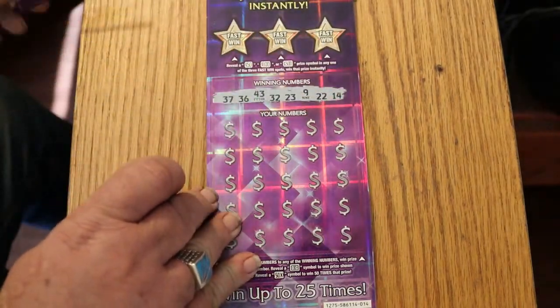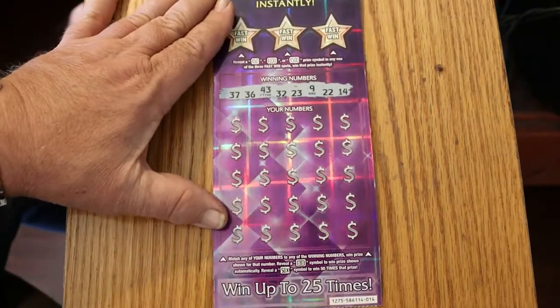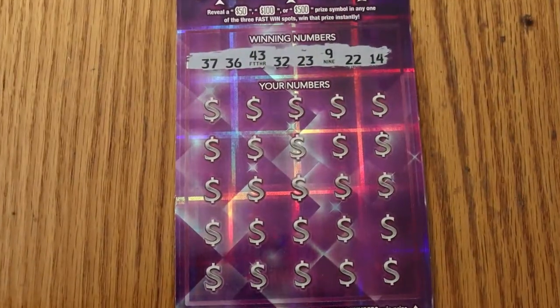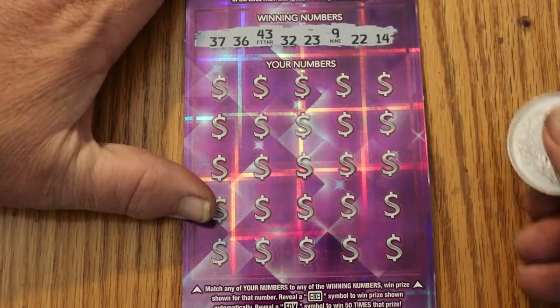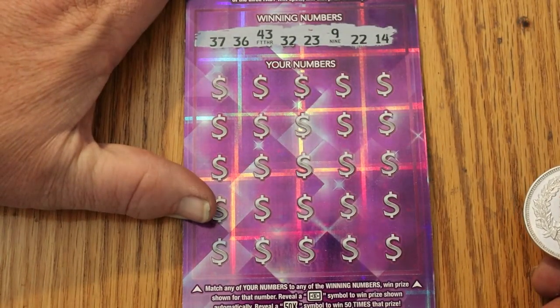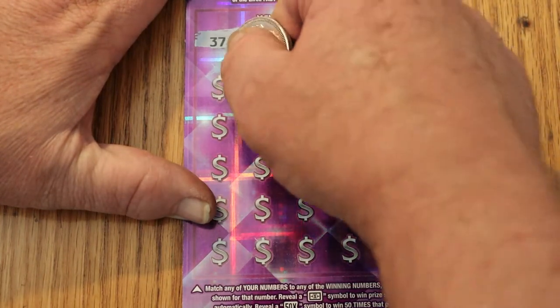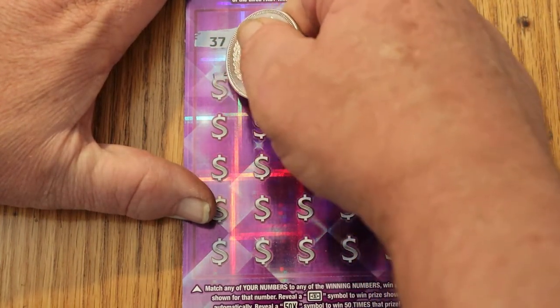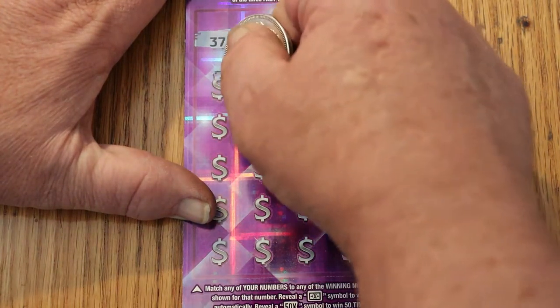We're starting with ticket 014, going through 017. We're looking for 37, 36, 43, 32, 23, 9, 22, and 14. We're also looking for a flying dollar bill for an instant win, or a 50 times sign.